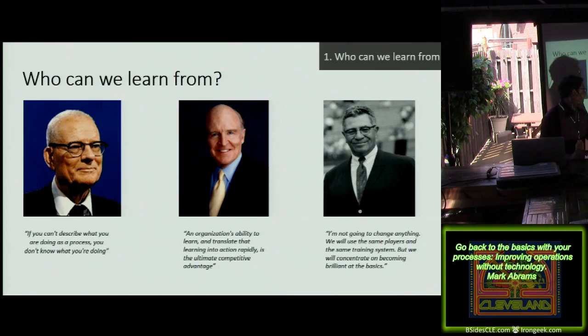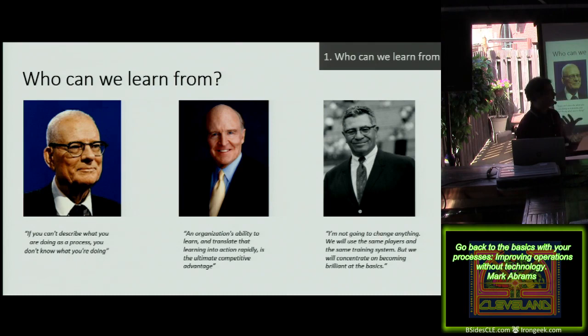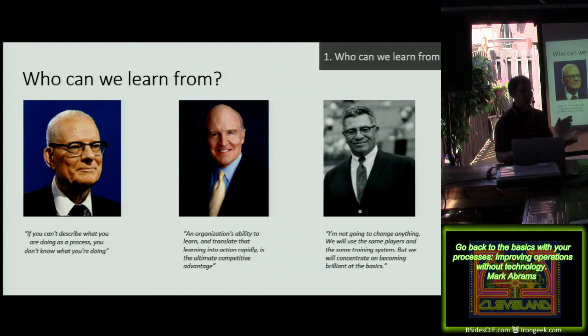Vince Lombardi is kind of interesting. When he first became coach of the Packers in the early 60s, a reporter challenged him: the team hadn't been doing well for a decade. And he said, 'I'm not going to change anything. We'll use the same players, the same training system, and we're going to concentrate on becoming brilliant at the basics.' Once you become brilliant at the basics, now you can start to become great at what you're doing. That's going to be a theme overall.